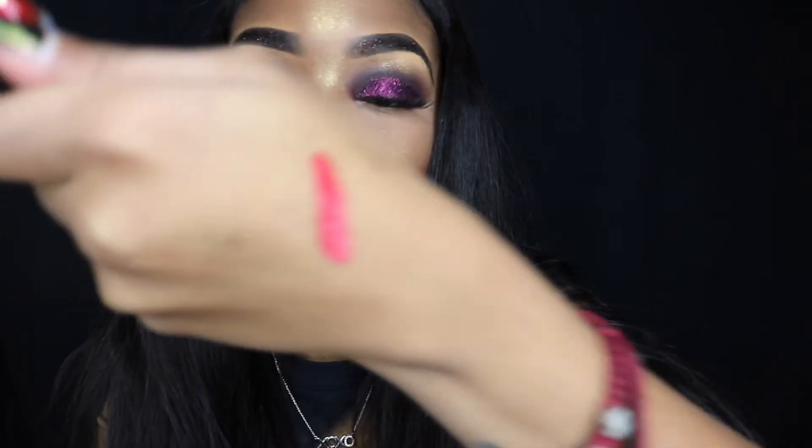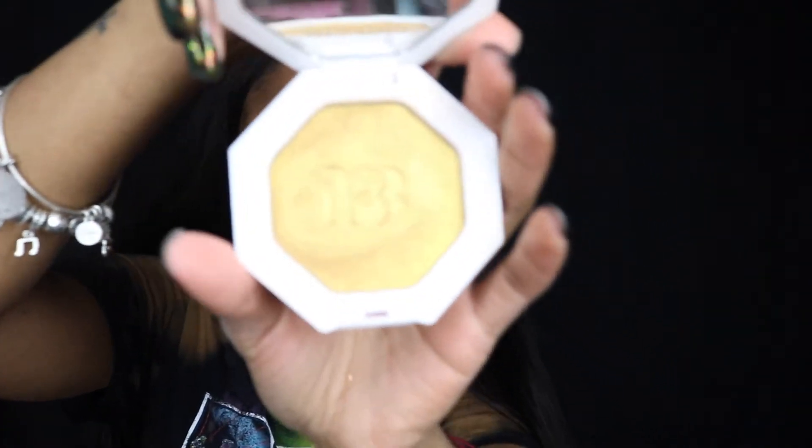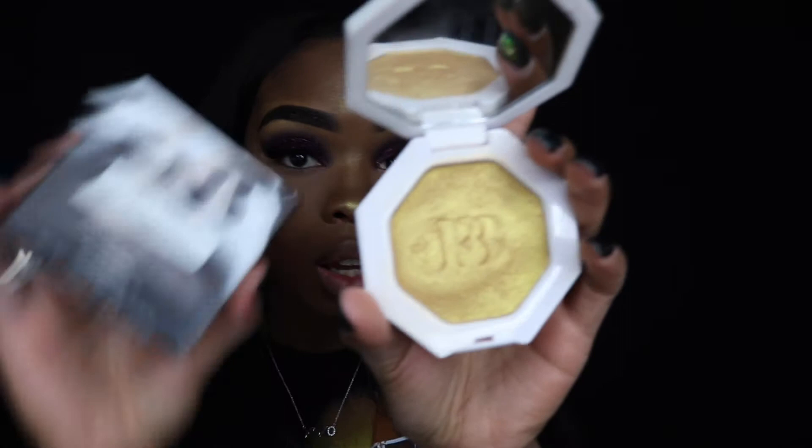That is so cute, y'all. I bought me another Fenty Beauty Trophy Wife, because let's just say I run out one day and I go to get it and it's sold out or something. This stuff is like the best stuff ever — Fenty Beauty Trophy Wife — and I had to go get me a new one even though I'm not even done with my old one.